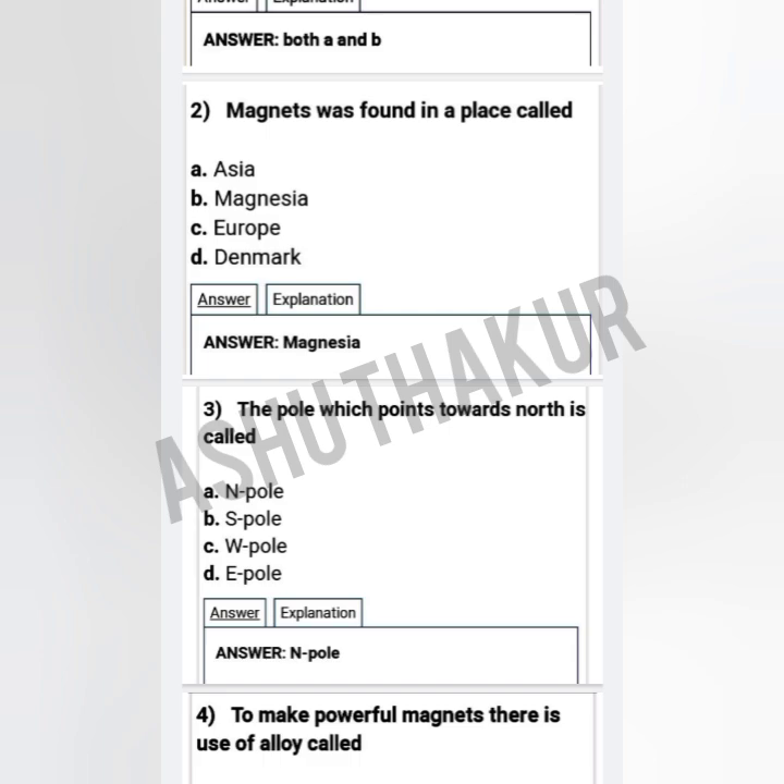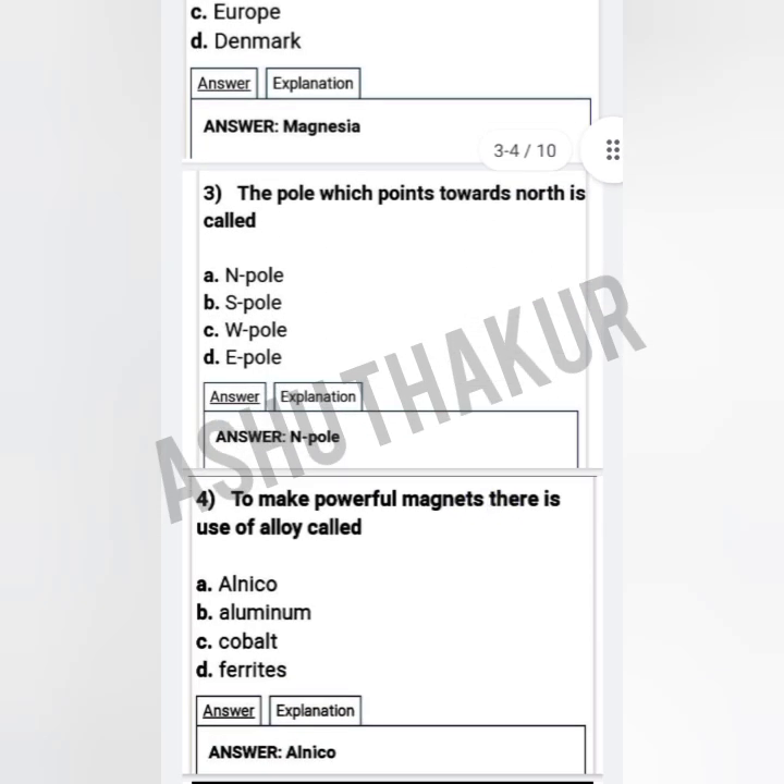Question two: Magnets were found in a place called — option A: Asia, option B: Magnesia, option C: Europe, option D: Denmark. The correct option is Magnesia, so option B is the correct answer.